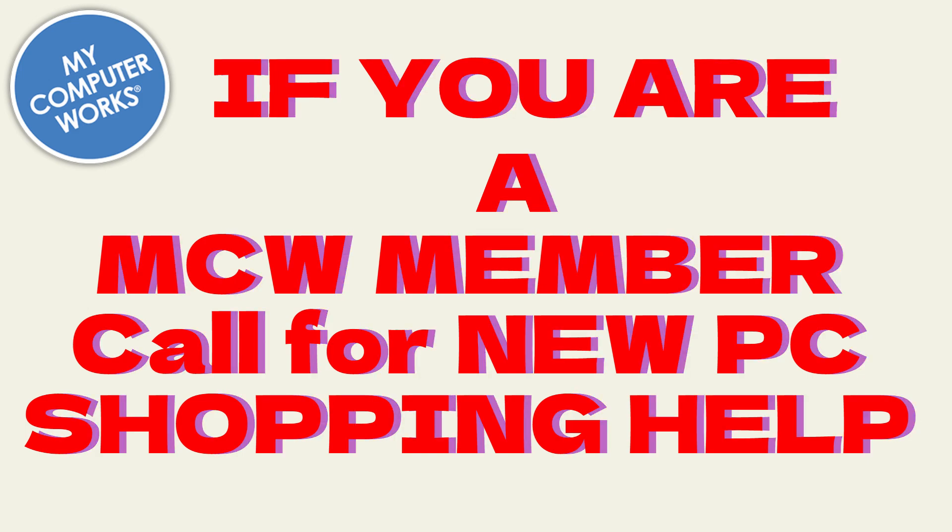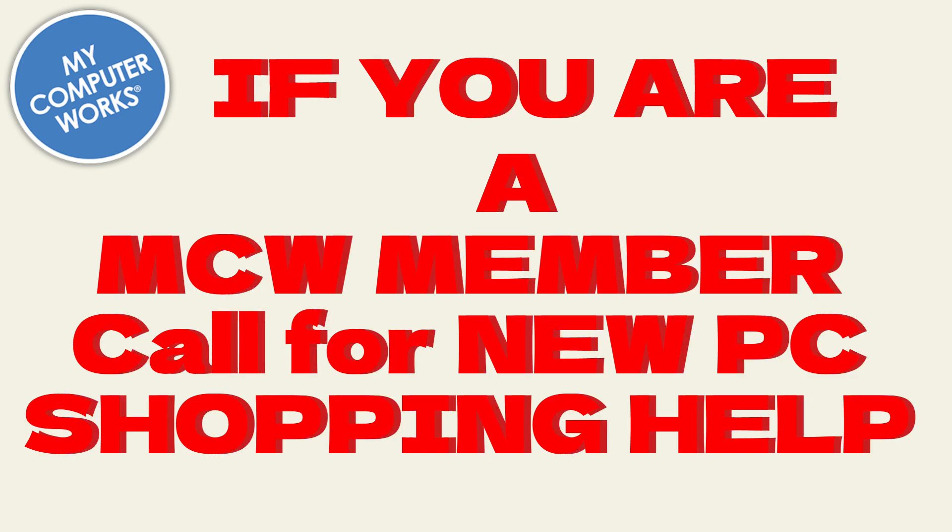My Computer Works usually works with its members to find new computers that suit their needs. We don't sell computers, but we do help our members find a new computer when the time comes. So if you are already a member on our remote support side, go ahead and reach out and we'll help you find your next machine. If you're not a member, just a subscriber to our YouTube channel, this video is perfect for you.